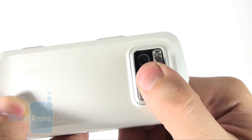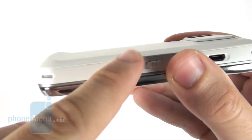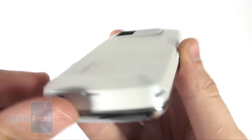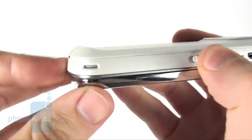Look at the slightly bulging lower part of the back panel. This is to help prevent the phone from getting tilted to its side when put onto a flat surface, say a table or your desk.